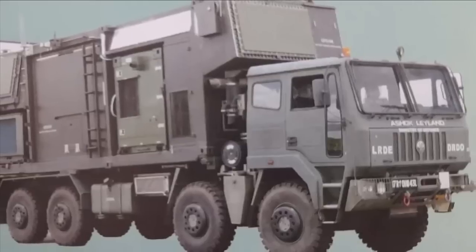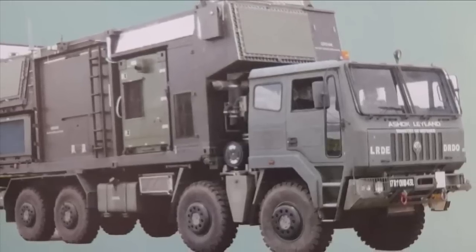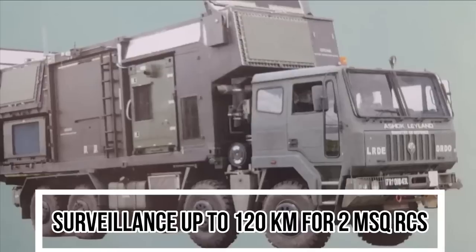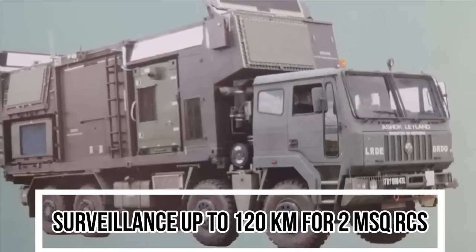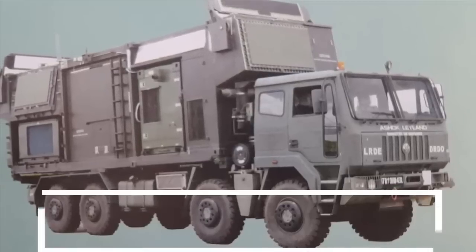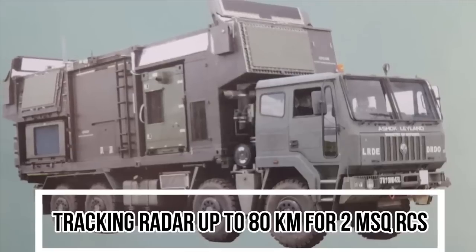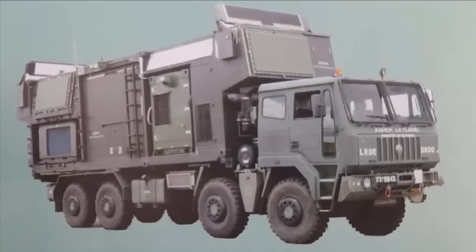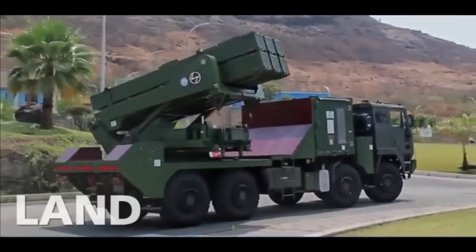The active phased array surveillance radar of QRSAM provides surveillance up to 120 km for a 2 m² RCS target, and the tracking radar covers up to 80 km for a 2 m² RCS target with IFF — Identification of Friend and Foe — capability.